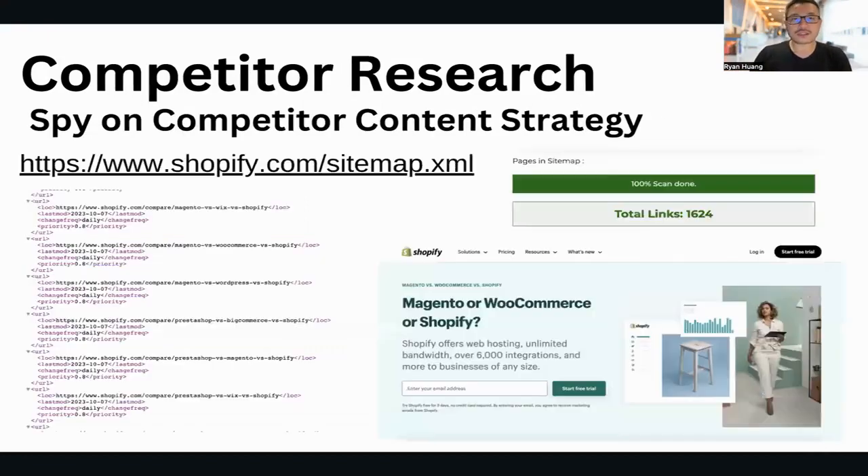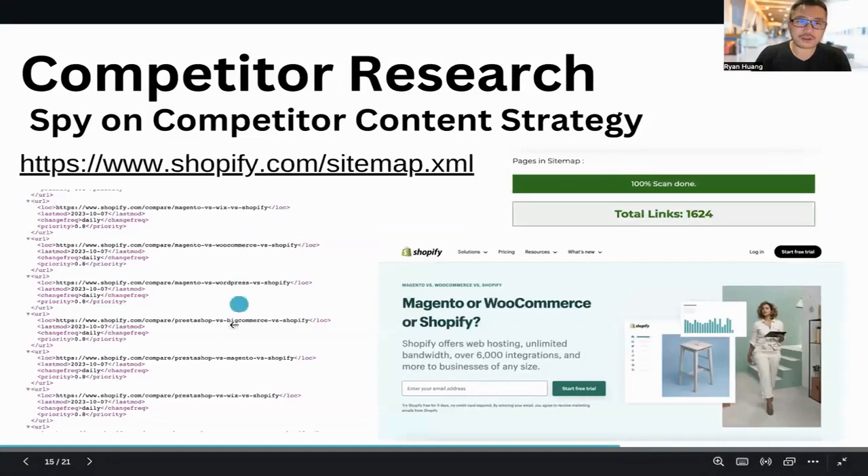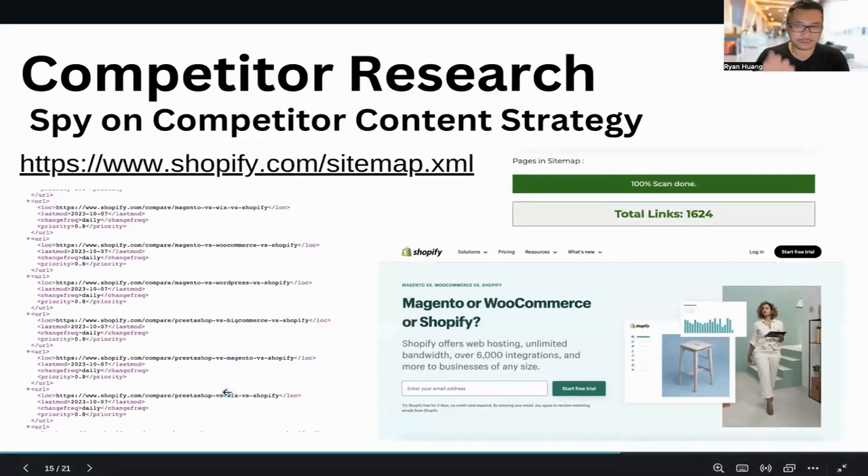You can actually go to these pages — it's all out there for you, you just have to do the work of going through it. You can get a pretty good idea of what they're doing with their content strategy. One of the key factors that helps with Shopify's SEO success is their comparison pages. And in different industries, strategies can vary very, very wildly.